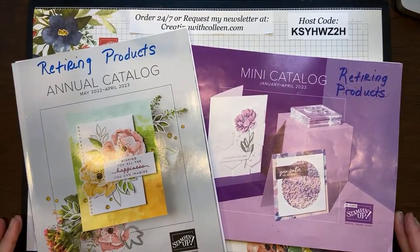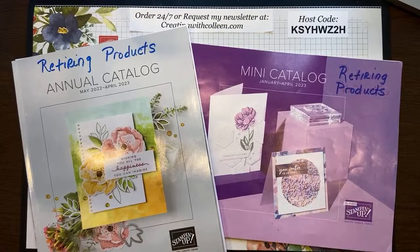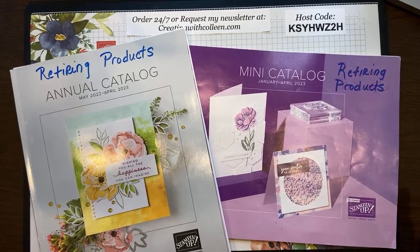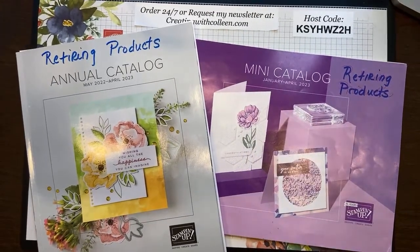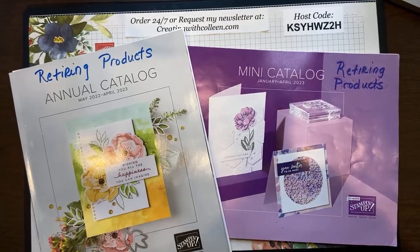We are going to do a catalog tour because it's such an exciting time of the year. But when I give you the Excel sheet showing everything of what's on sale and what is retired, it gets very confusing. So I'm going to walk you through it. I have spent almost two days marking up my catalog, which I know is crazy, but there's a lot to go through — a lot to digest.